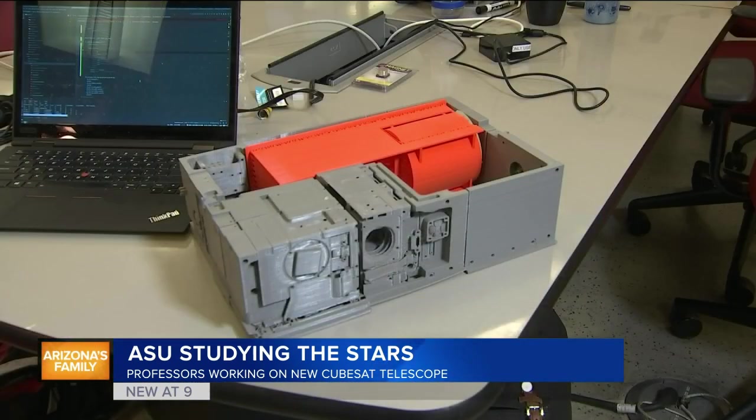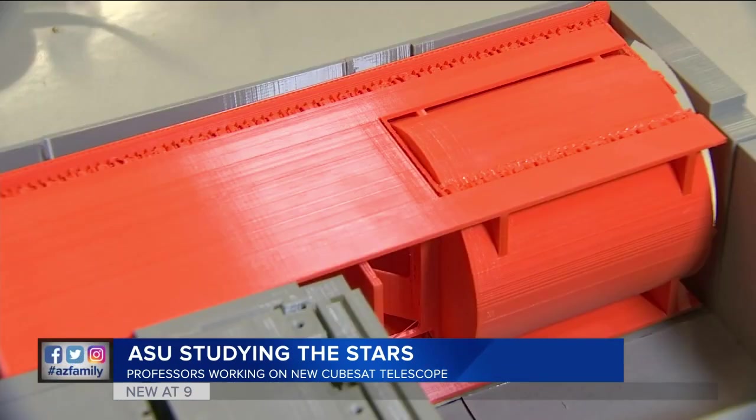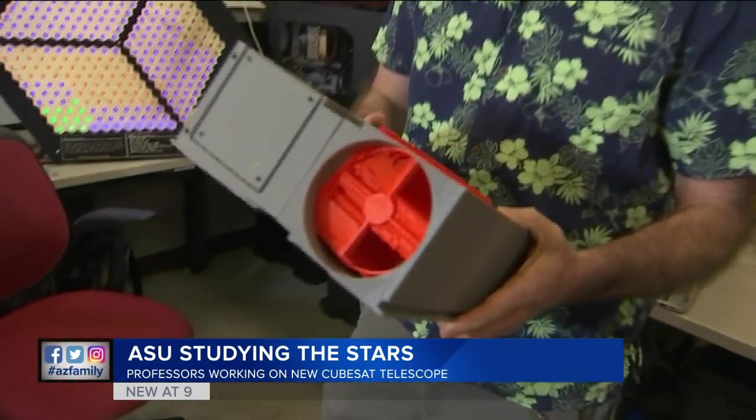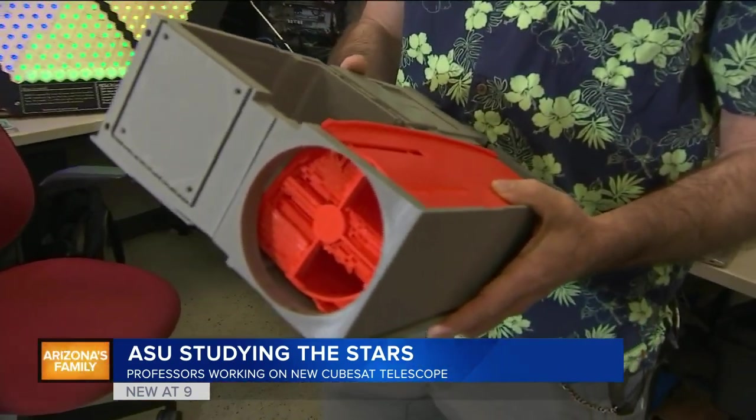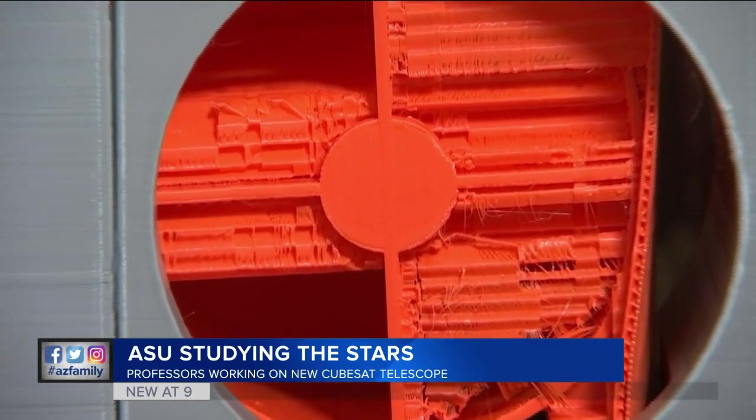This is a 3D-printed prototype of the spacecraft, which contains the telescope, the camera, and the computer. Development and testing of SPARKS is all happening at ASU. The team has been working on the mission for about a year and a half. Their goal is to be ready for launch at the end of 2021, and once launched, it will orbit for a couple of years.